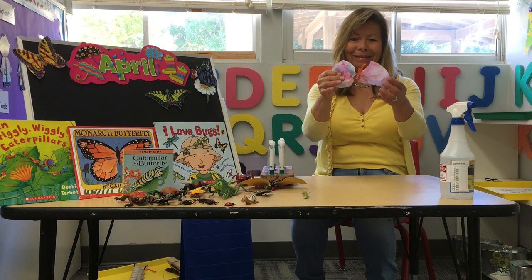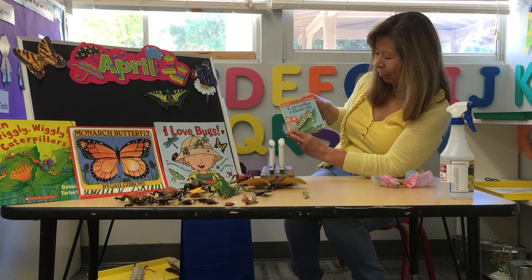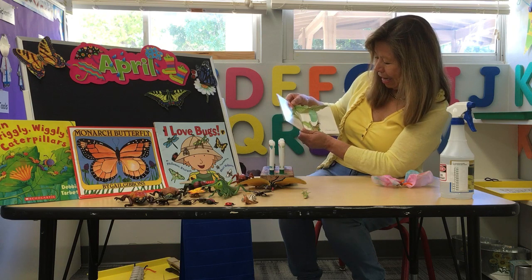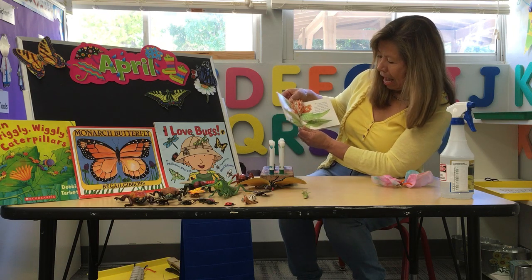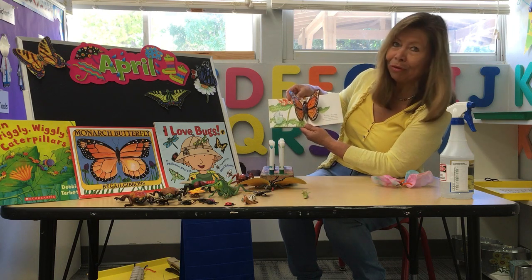Now I want to show you this book that I have here — it's about the caterpillar and butterfly. There is a caterpillar, there is a chrysalis, days go by, and out pops a beautiful butterfly.